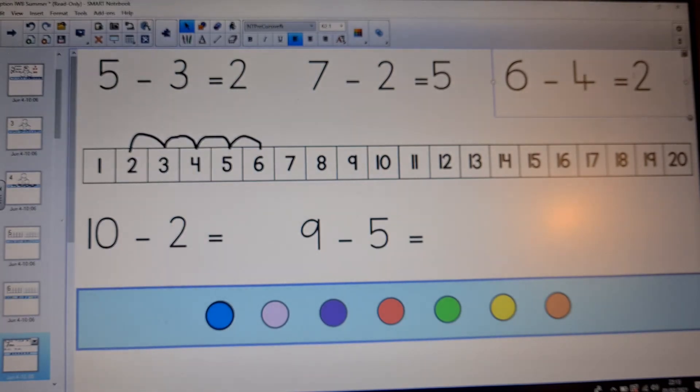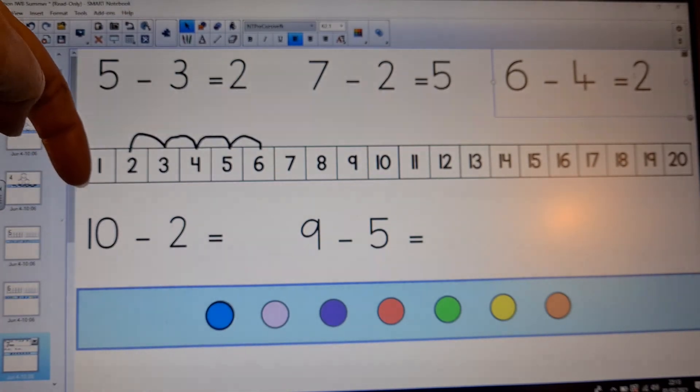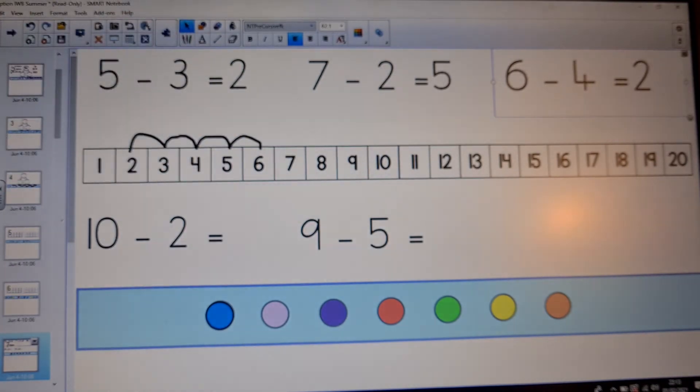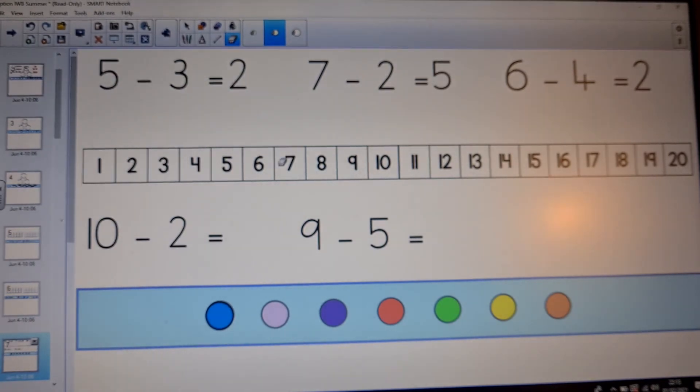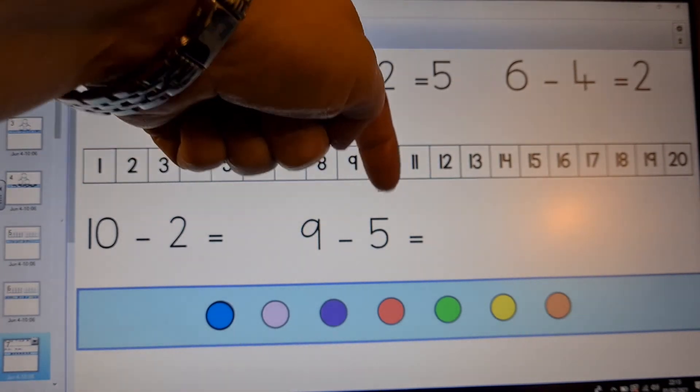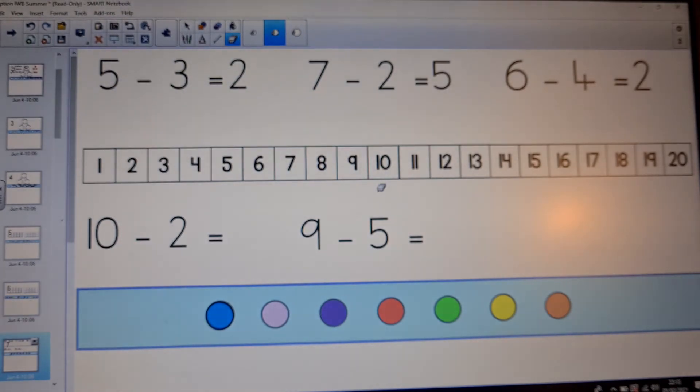Now there are two more on the screen. Press pause on the video and see if you can work these out on your own. Ten take away two equals — so try and do that using your number line. And the other one I want you to have a go at is nine take away five equals. So press pause, and then when you've had a go at those two, press play again to see if you got the same answer as me.